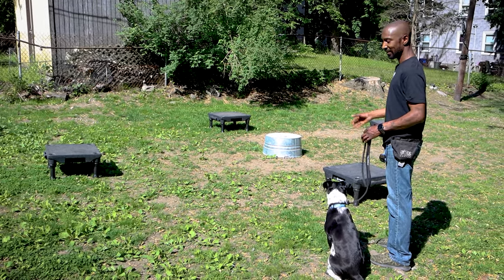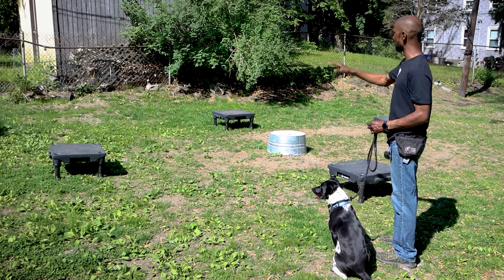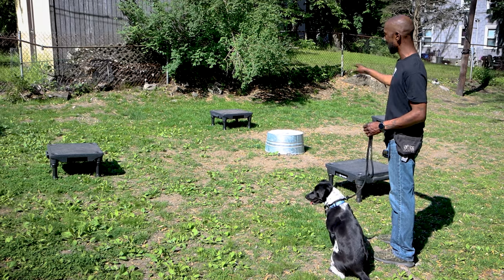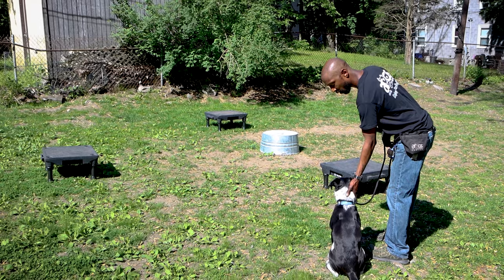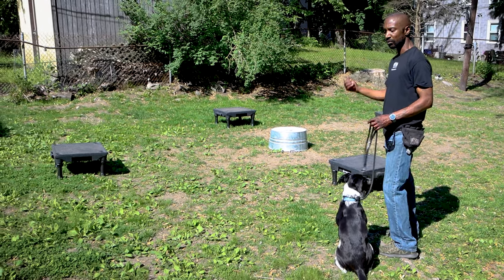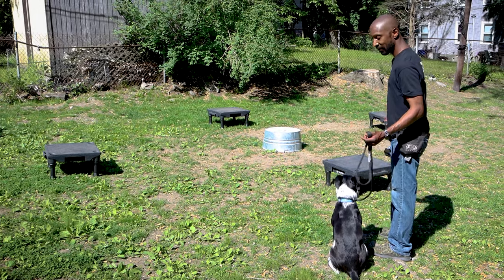Your place board or placemat can be anything. Right now I have these boxes — these platforms — and that one bucket set up. But really I want to be able to use anything at all and tell her to stay on it. This includes car mats, house mats, a t-shirt, a sweatshirt, whatever I have handy.